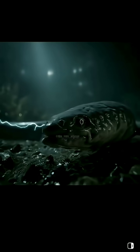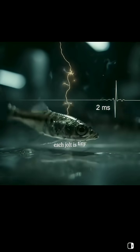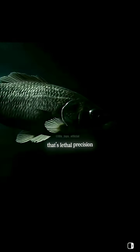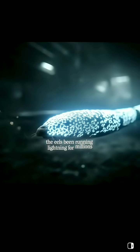Here's the wild part — it can pulse up to 400 times a second. Each jolt is tiny, a couple of milliseconds. But stacked together, that's lethal precision. We figured out electricity a couple hundred years ago. The eel's been running lightning for millions.